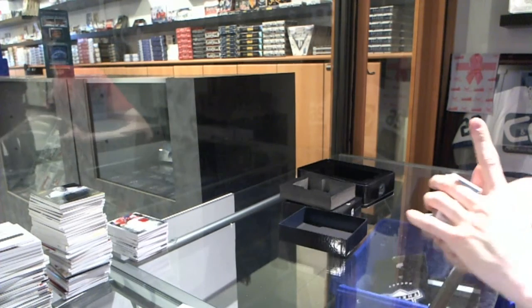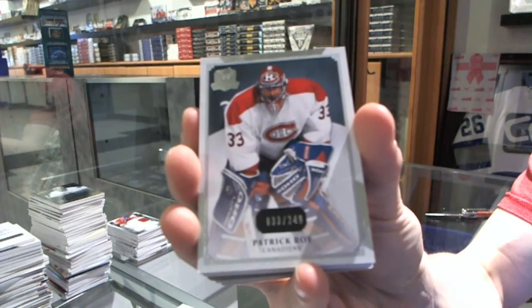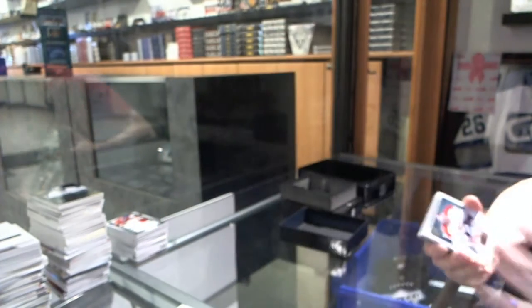Base card number 33 of 249 for the Montreal Canadiens — Patrick Waugh.